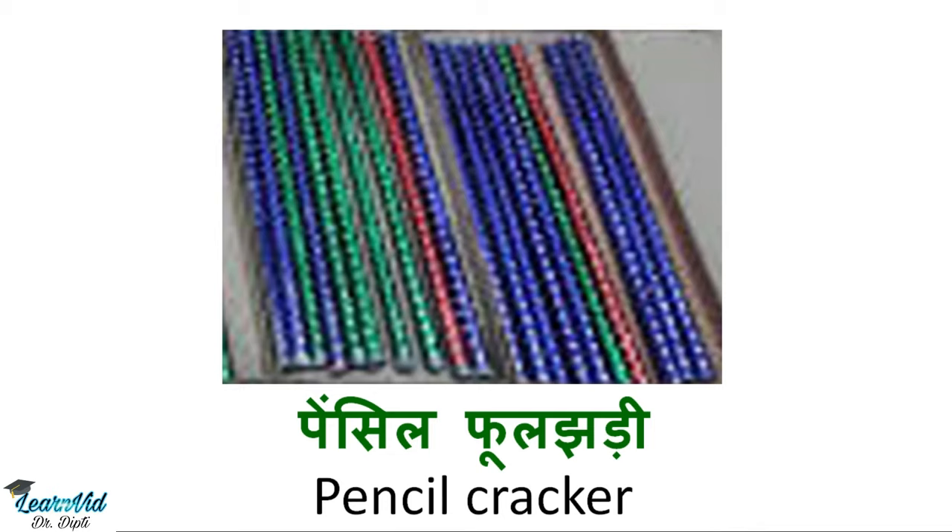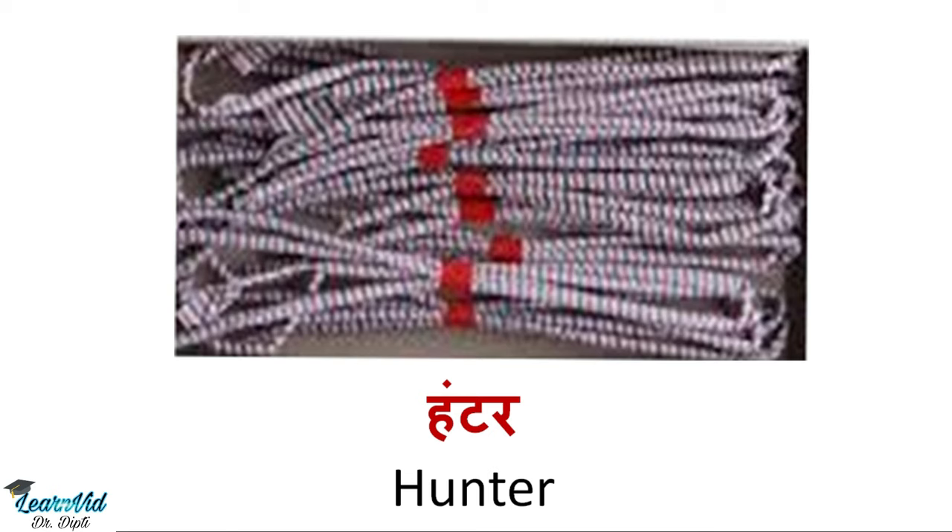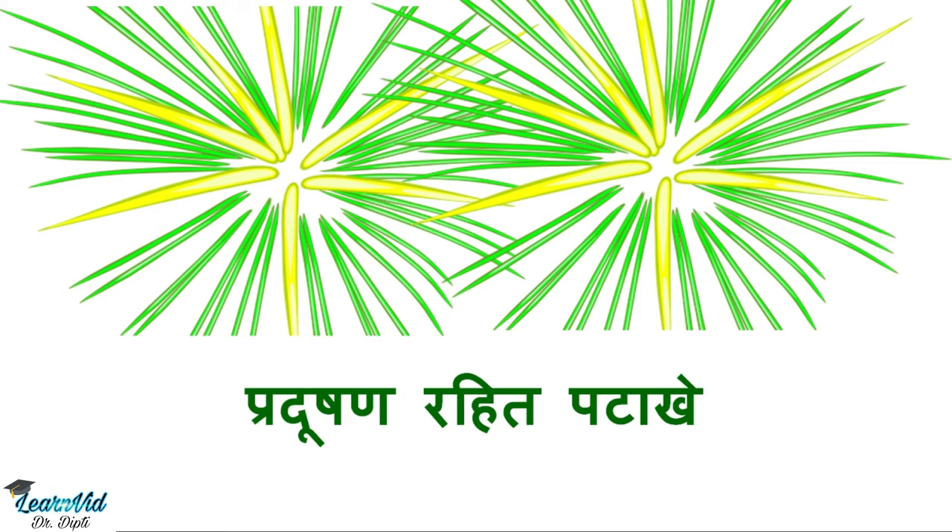The next one is hunter, which is called hunter in English as well. The next one is pradushan rahit patake, that is environment-friendly crackers, which are called green crackers.